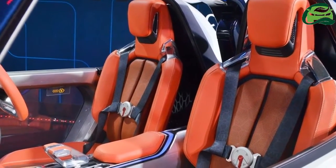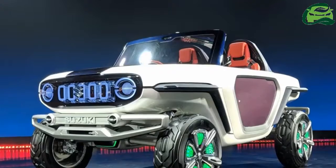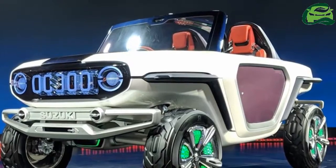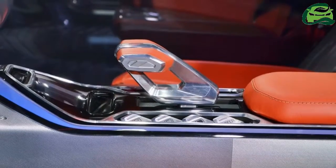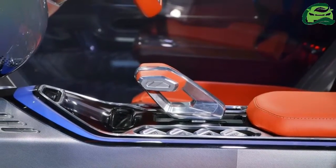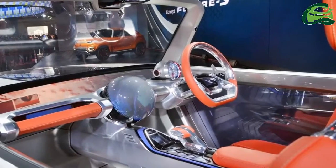The futuristic concept depicts Suzuki's FACE philosophy — four-wheel drive, autonomous, connected, and electric. Design-wise, the Suzuki e-Survivor concept has a very retro Jeep-like appeal.